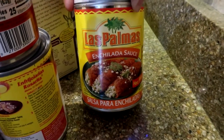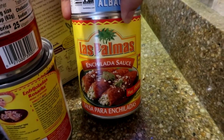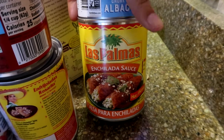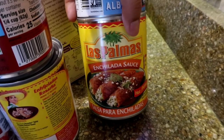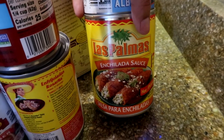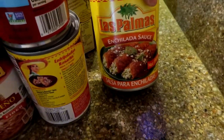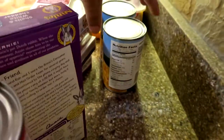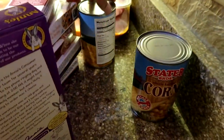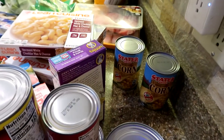I saw somebody on Instagram who did chicken breast in the crock pot, poured enchilada sauce on it while it cooked, then added corn and black beans — almost like an enchilada chili. I want to try that, so I got the sauce and the corn for it.